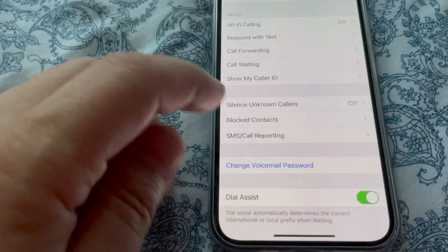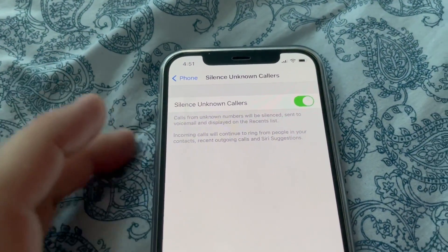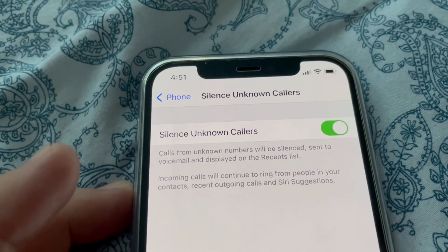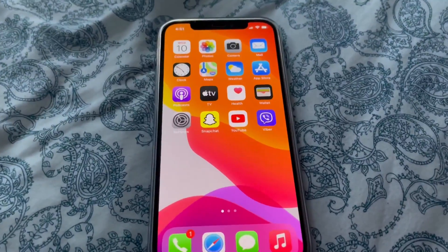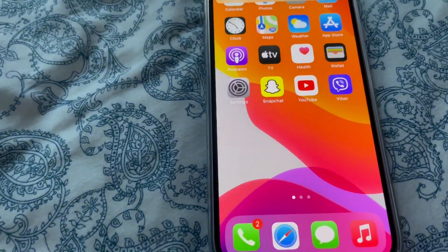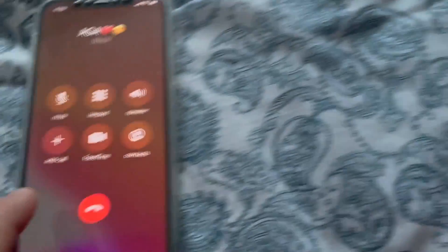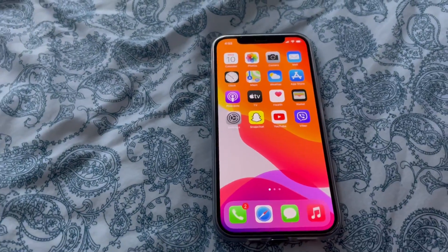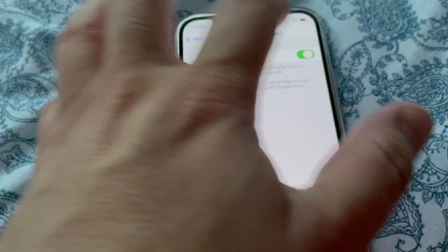But if you turn it on — sorry — silence unknown callers — if you turn it on, it will not ring when somebody calls you from an unknown number. So it will be silent and you will miss the call. So it's better to turn it off.